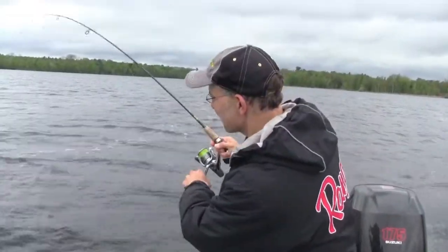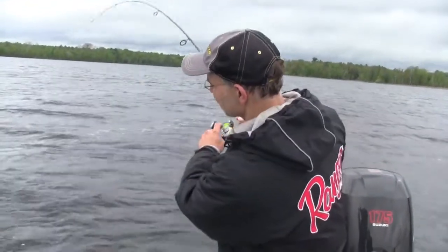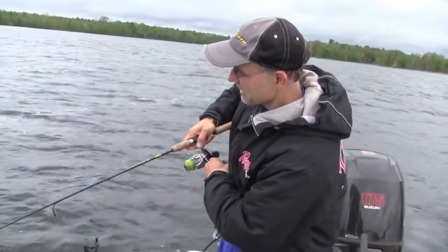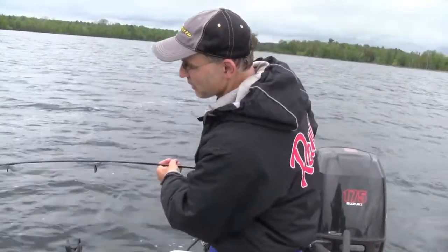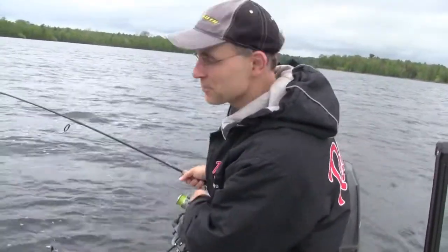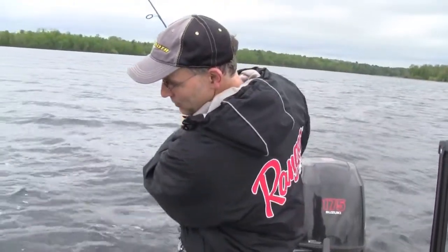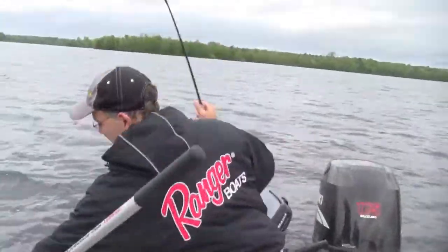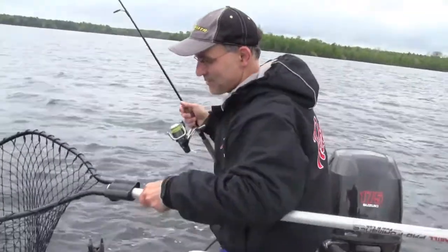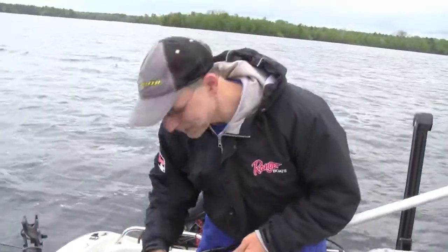We just popped another nice big walleye as we sit here and slip bobber fish. One of the nice things I can do with this iPilot system is fight this fish pretty much hands-free. I can really spend my time focusing on catching big walleyes just like this one.